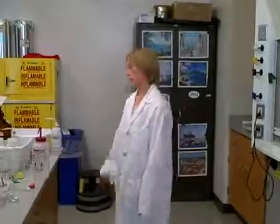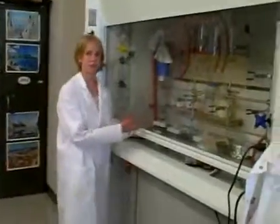But right now, obviously, I'm at work. So let me just show you a bit around our lab. Like I said, everyone has their own fume hood.